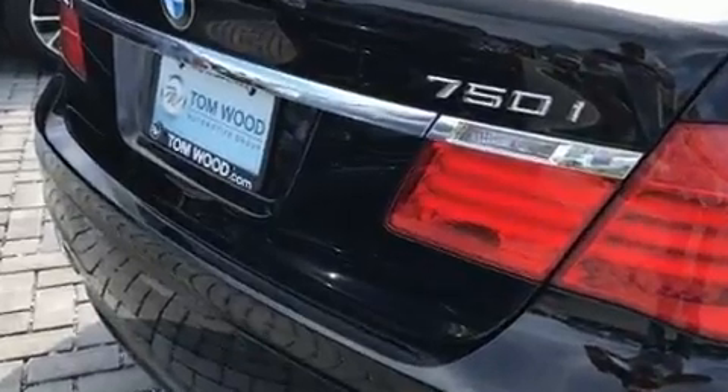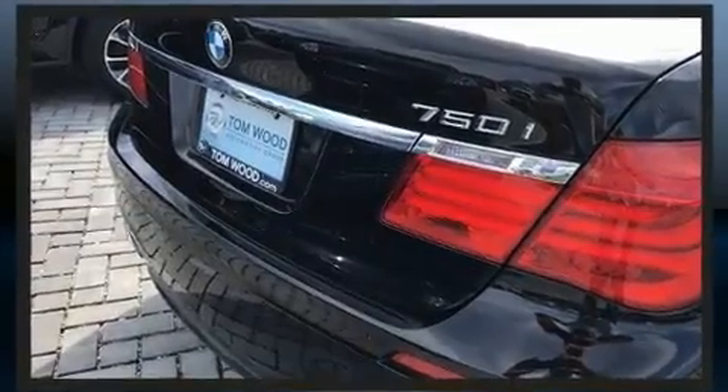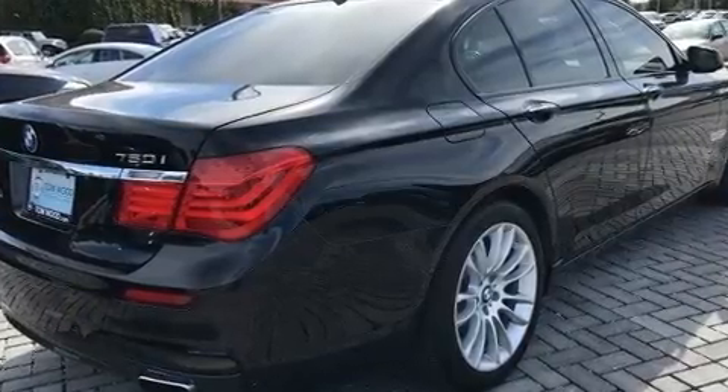It includes leather upholstery, voice-activated navigation, adjustable headrests in all seating positions, a built-in garage door transmitter, automatic dimming door mirrors, and power front seats.